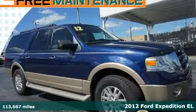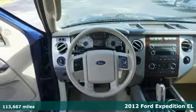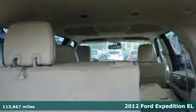Here's a 2012 Ford Expedition. This powerful and popular SUV is loaded with standard features, including heated mirrors, tow hitch receiver, roof rack, and fog lights.